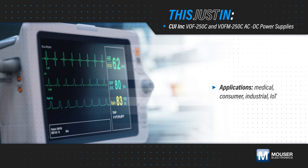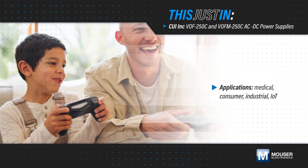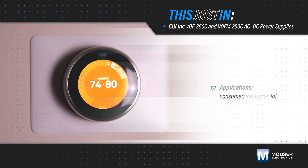Efficient, reliable, and versatile power supplies are needed in virtually every market segment, including medical, industrial, consumer, and IoT devices.